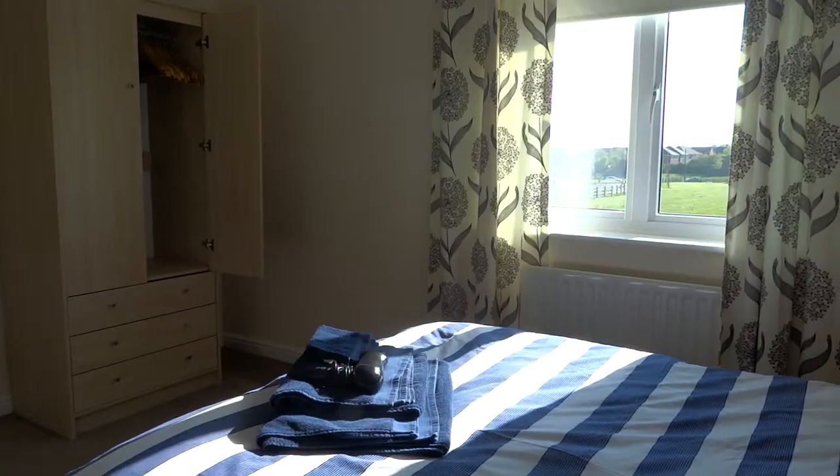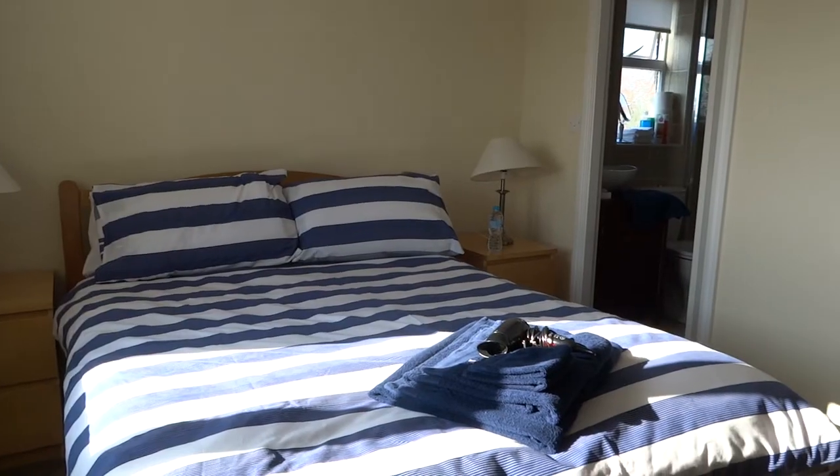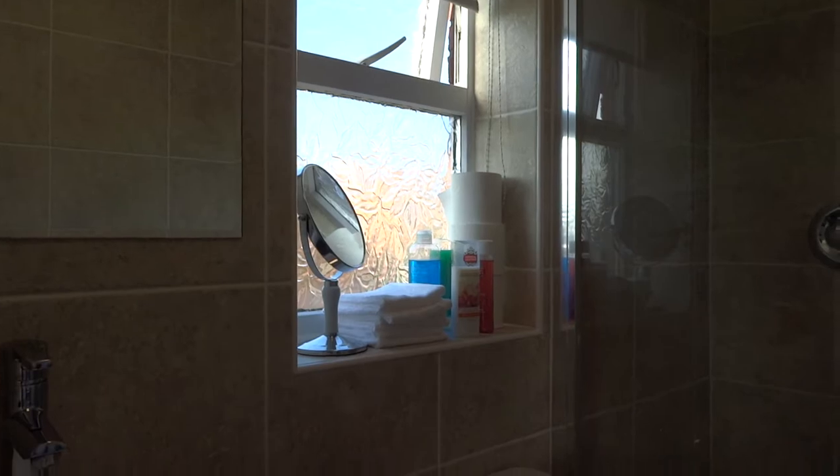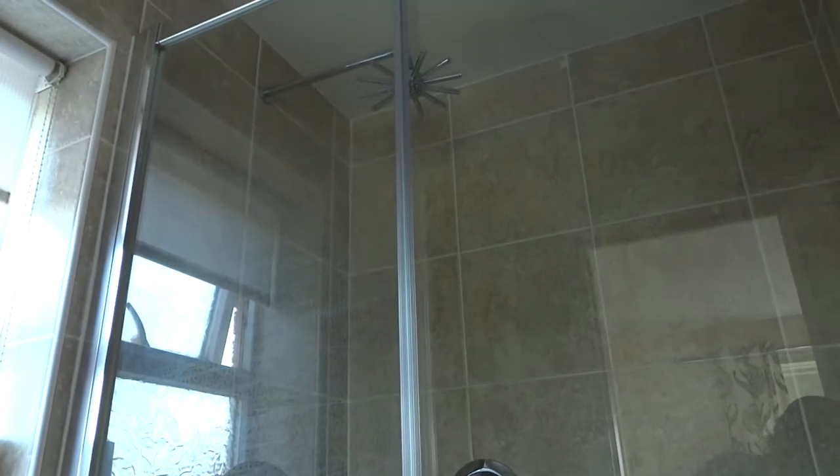There is one master bedroom with a double bed, an ensuite toilet, sink and walk-in shower. There are hair dryers, spare towels and spare sheets in the drawers.